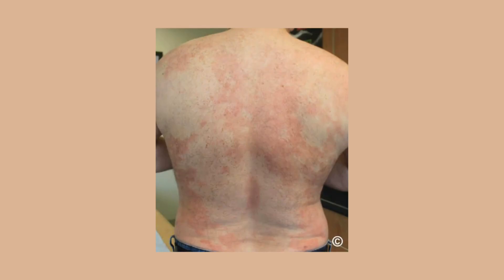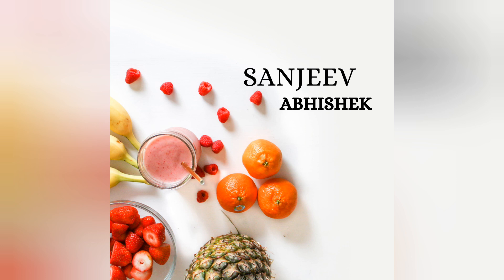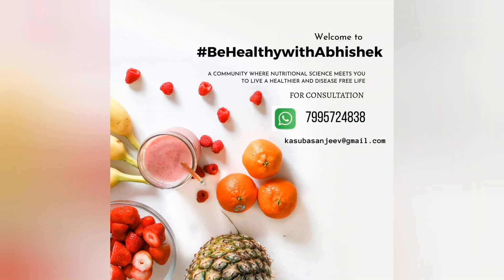This is all about vitamin B7, which is nothing but biotin. If you like this video, please share it with your friends and relatives. I encourage you to subscribe to my channel. If you have a personal consultation, you can reach me via WhatsApp number or email address. Thank you, friends. Have a great day.